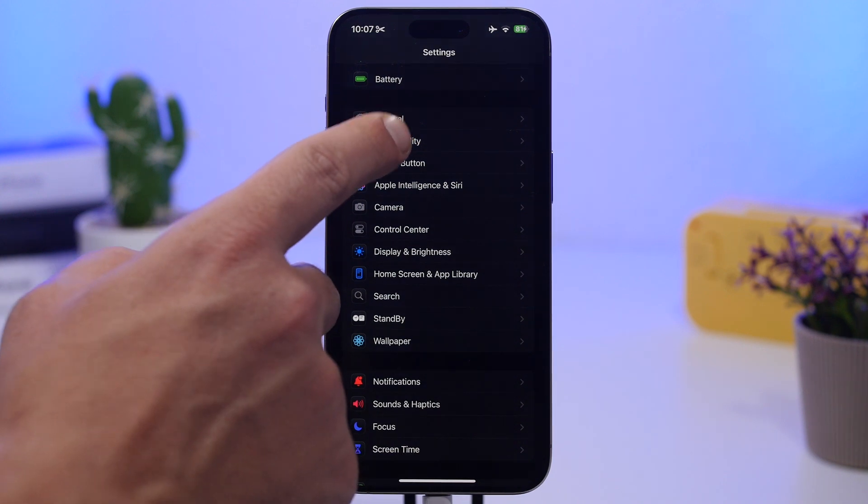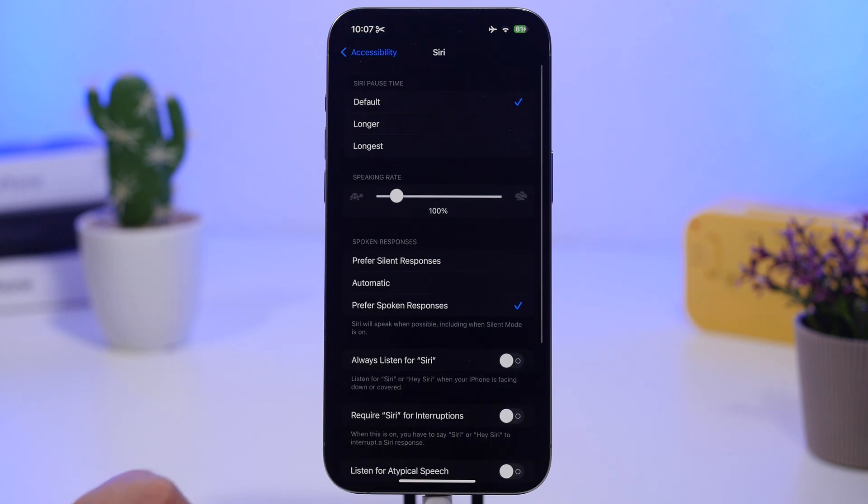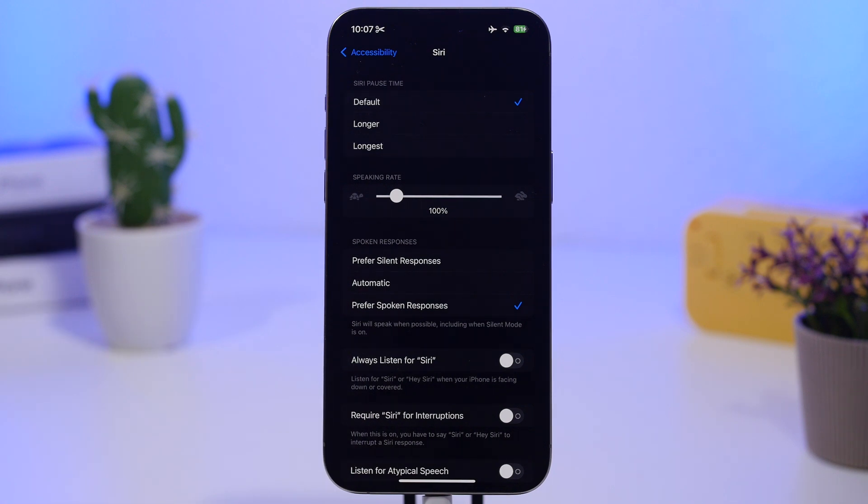Back under Accessibility, find Siri and look for the 'Always Listen' feature — the option to trigger Siri by saying a wake word. When enabled, Siri stays active listening for that word at all times, whether your iPhone is in your pocket or face down on the table. Most people rarely use Siri, but if you have this enabled it's consuming a ton of battery constantly.